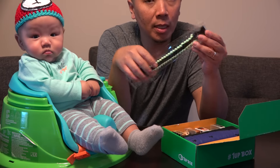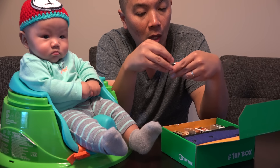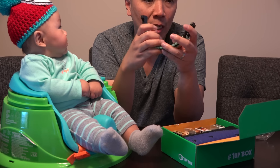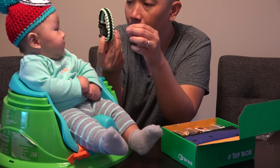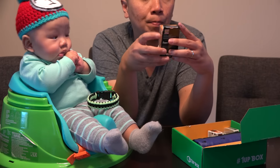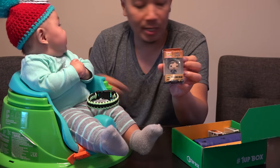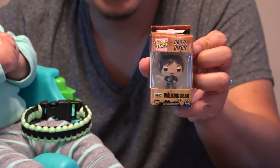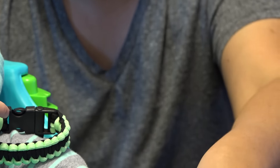We got some cool stuff. It looks like a little bracelet — a glow-in-the-dark bracelet. Is that cool? You want to hold it? We also got some Pop figures — a Pocket Pop Keychain. Daryl Dixon from The Walking Dead, one of our favorite shows on AMC. Look at that — Daryl from The Walking Dead, it's a little keychain.